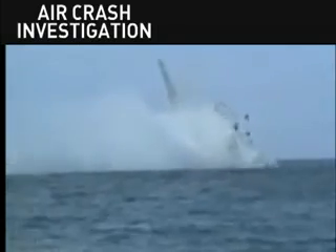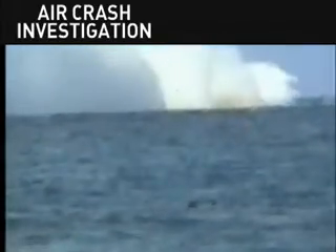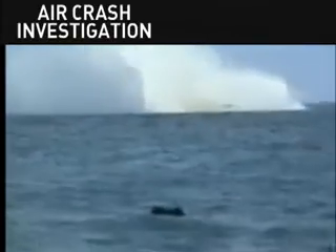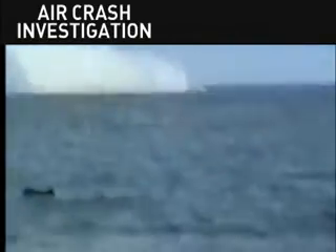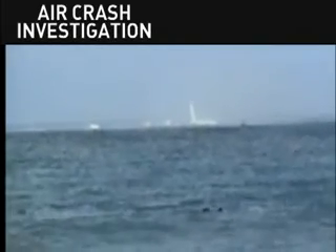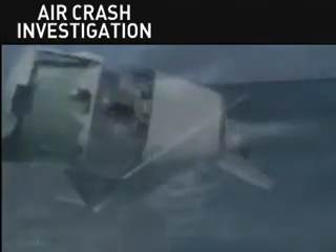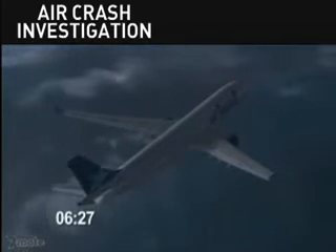In 1996, a Boeing 767 ran out of fuel off the coast of East Africa. Its last moments were caught on amateur video and reveal what happens when an airliner attempts a controlled landing on water. Of the 175 people on the Ethiopian Airways jet, only 50 survived.